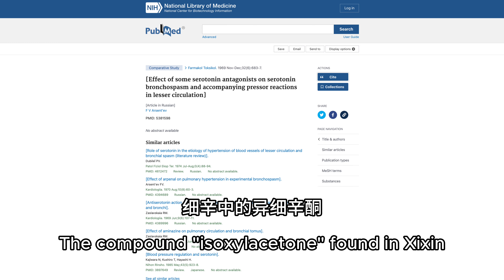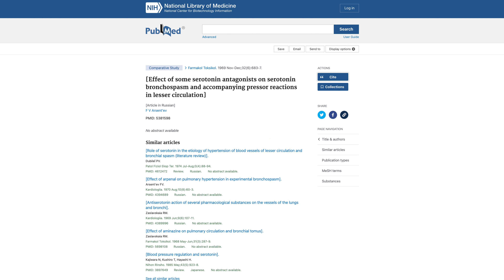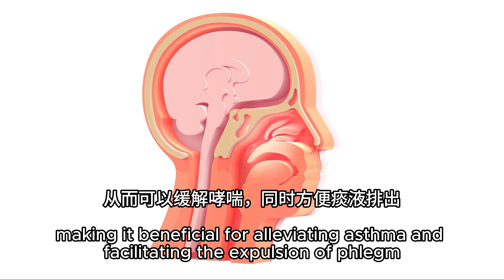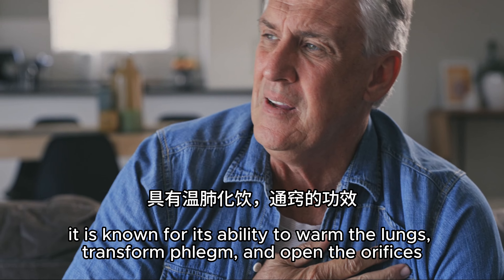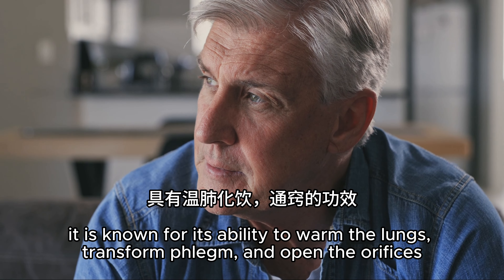The compound isosilacetone found in Xixin has the effect of relieving smooth muscle spasms in the bronchi, making it beneficial for alleviating asthma and facilitating the expulsion of phlegm. In traditional Chinese medicine, it is known for its ability to warm the lungs, transform phlegm, and open the orifices.